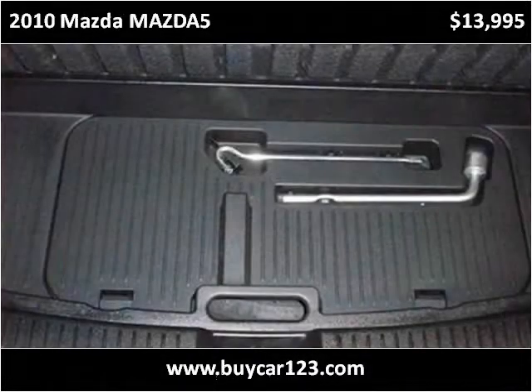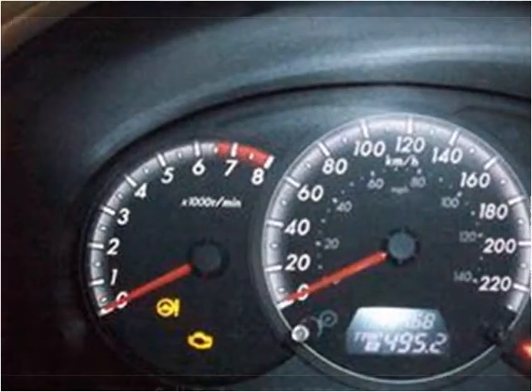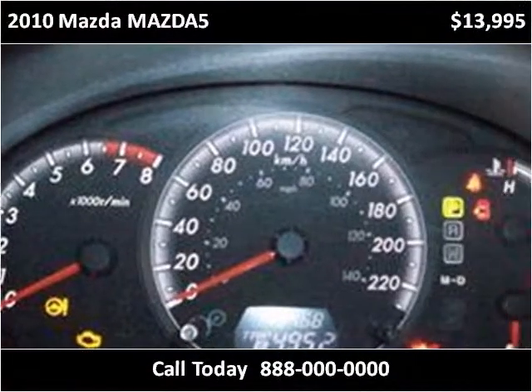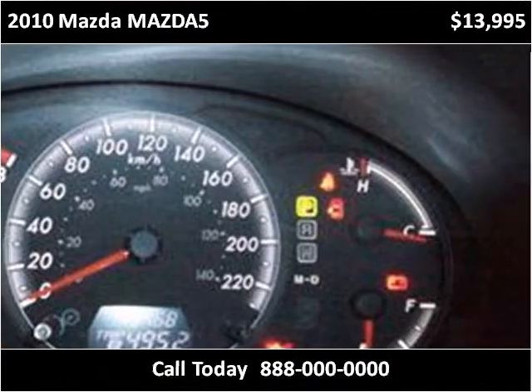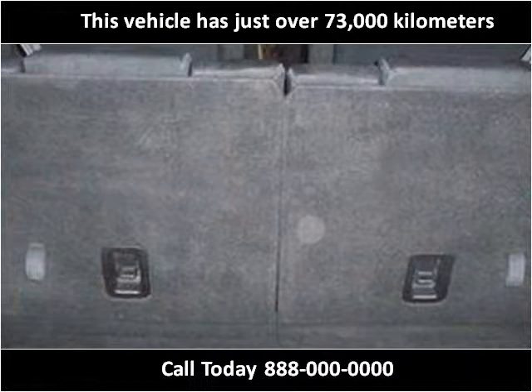This 2010 Mazda Mazda 5 is available from ViCar123. This vehicle has just over 73,000 km.